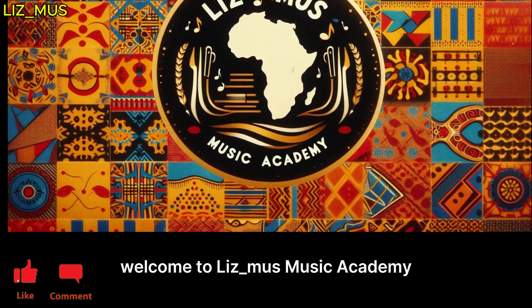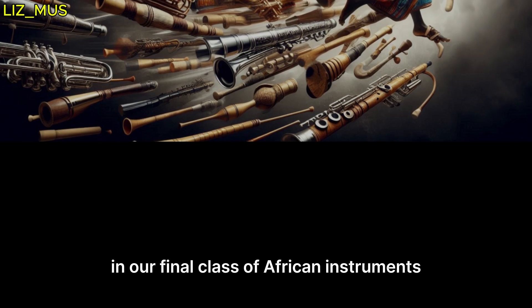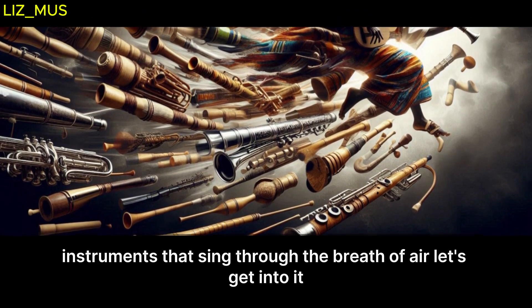Welcome to Les Mews Music Academy, where we explore the sounds of African music. In our final class of African instruments, we are exploring aerophones — instruments that sing through the breath of air.